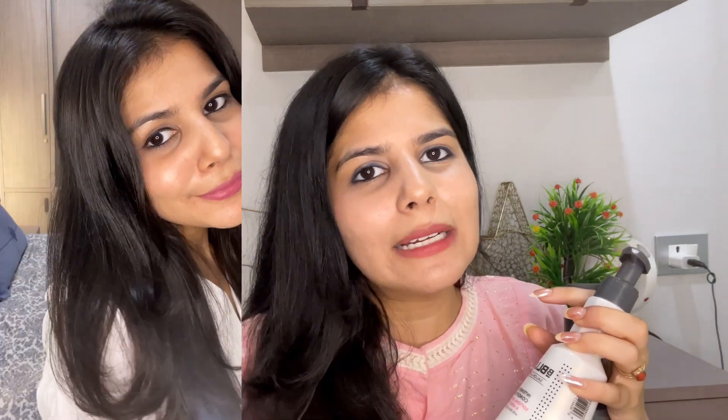If you are someone who has really fine, straight hair like me who doesn't have much volume, this shampoo and conditioner is perfect. Your hair becomes very smooth and silky — you can run your fingers through it so easily. But at the same time it adds a lot of volume to the hair.